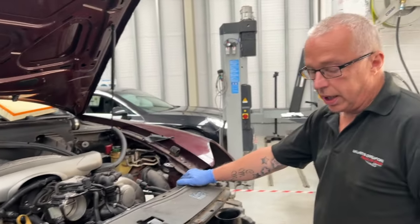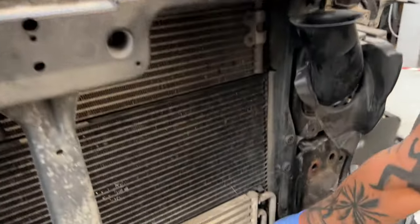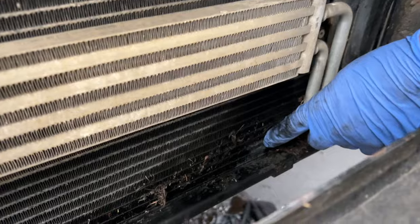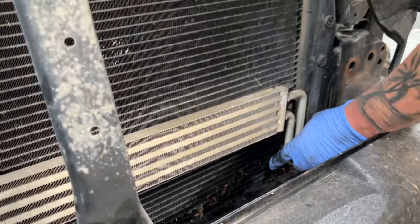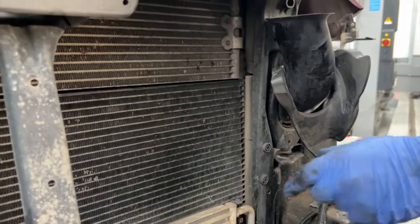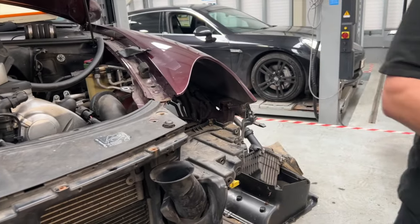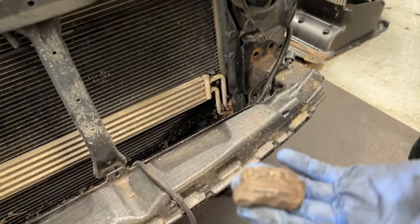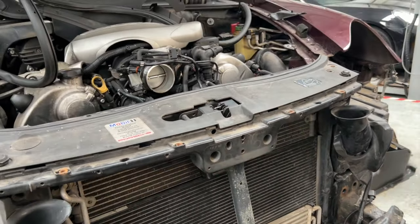It's got a hole in the air conditioning condenser — there's a stone impact in the corner just there which caused the condenser to leak. How big was this stone? It was two or three inches — a bit of slate, I think. That's the sort of stone that would cause damage.